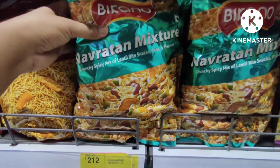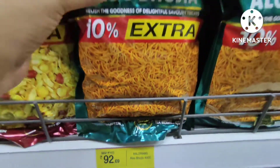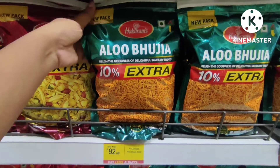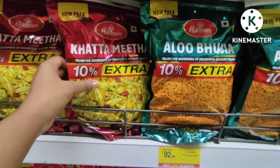Bikano Naveratan Mixture — this is a Shahi Mixture. You will get it for 212 rupees. This is a package of 1 kg. There is also a 400 g package available for 103 rupees.